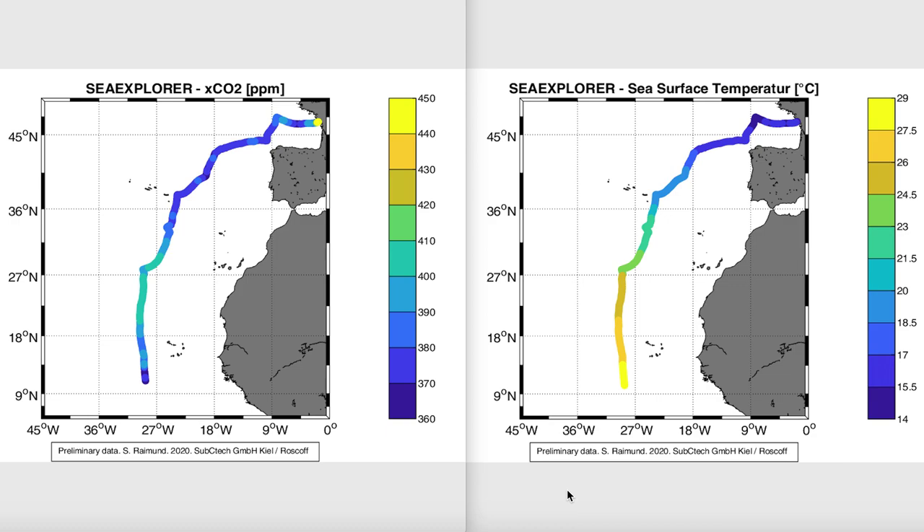As Boris is sailing south, surface temperatures increase, which is also partly reflected in the carbon dioxide molar fraction. Focus on the region south of 36 degrees north — you'll see an increase in carbon dioxide which is linked to solubility. As surface waters warm, less CO2 dissolves and remains as carbon dioxide on the sea surface.